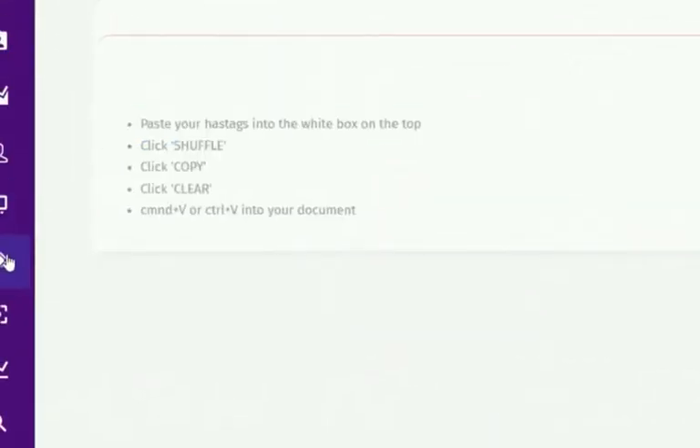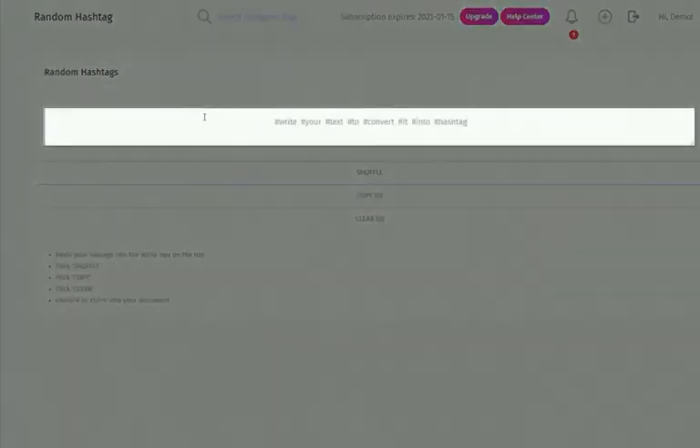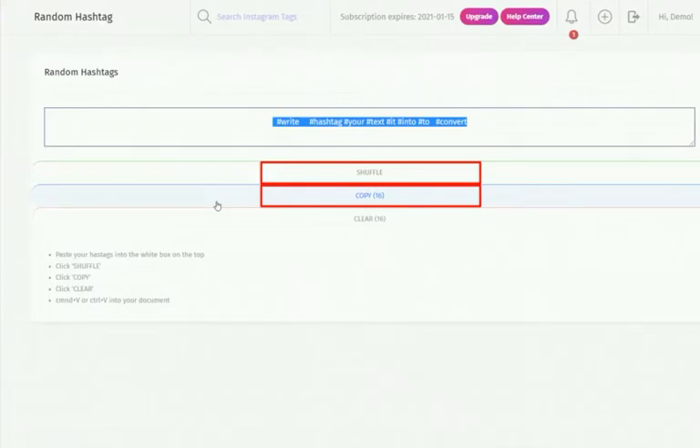Random Hashtag: after creating your hashtags with the Hashtag Creator, you can paste them here to be randomized before being used on caption or comments. Simply paste your hashtags, click 'Shuffle,' and then click 'Copy' to copy your randomized hashtags.